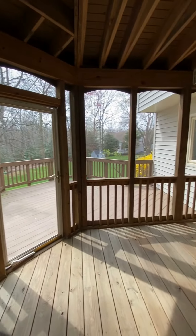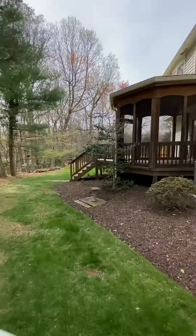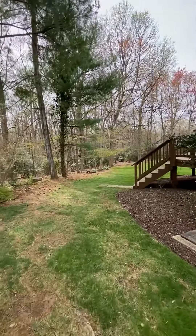Step outside to your private oasis, complete with a screened-in porch, deck, and a beautiful expansive yard. Enjoy the peace and seclusion of this tranquil setting.